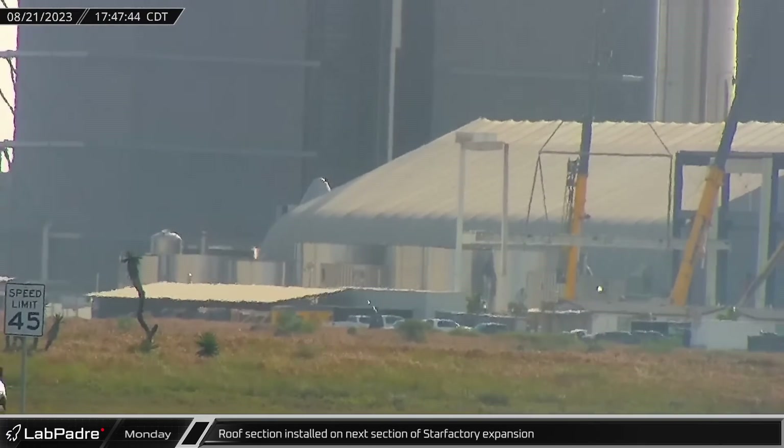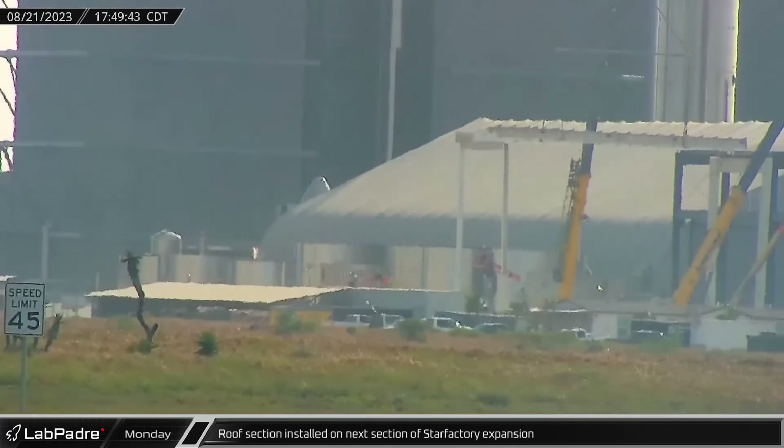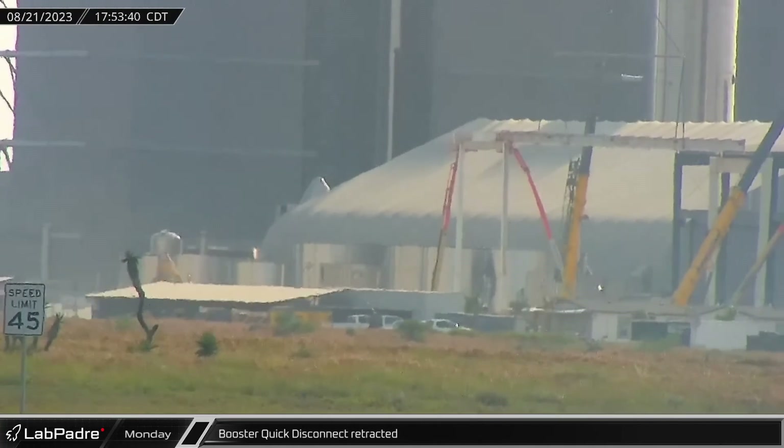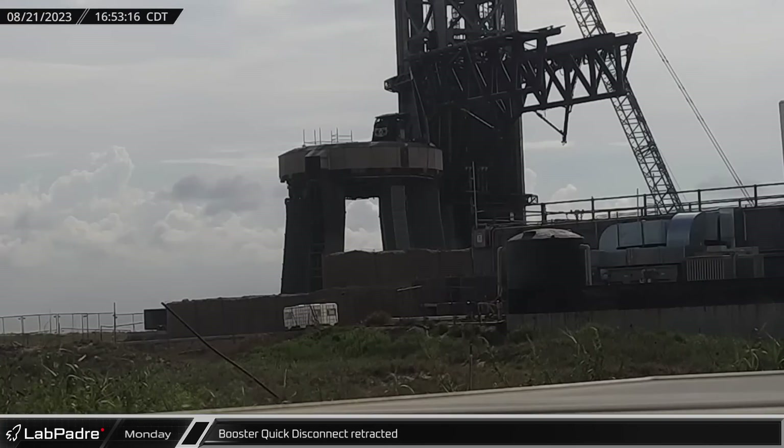Once the first four columns and their connecting beams were in place, the first prefabricated roof section on the new star factory expansion was put into place. Over at the launch site, the booster quick disconnect was retracted and stowed at low speed ahead of booster nine's return to the launch pad.